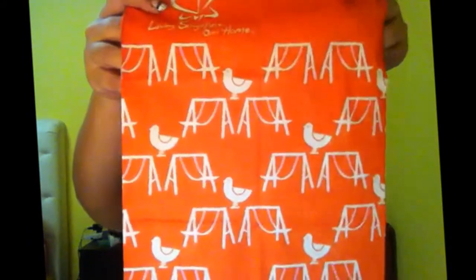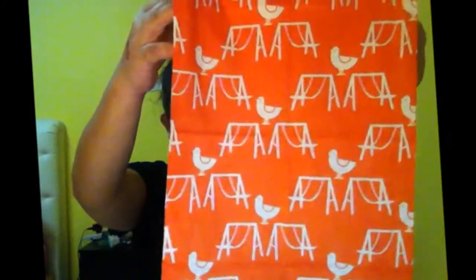Then there is this headband thing that can actually turn into a scarf and stuff like that, so it actually comes in like this. I actually got the orange one — there was also the red and the blue one. And then it opens up into this scarf-like thing that has like swings and designs on it. So you can actually convert it into like a scarf or a headband and just put it on your head and wear it whichever way you like.